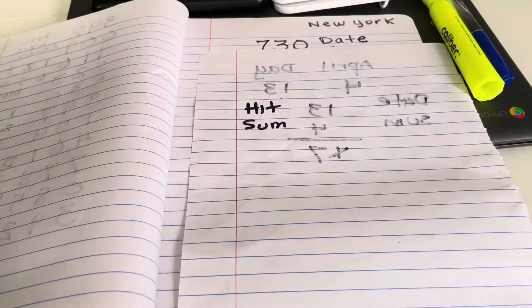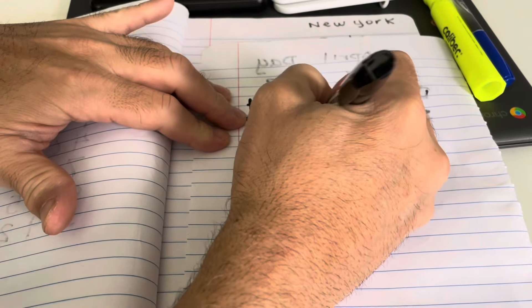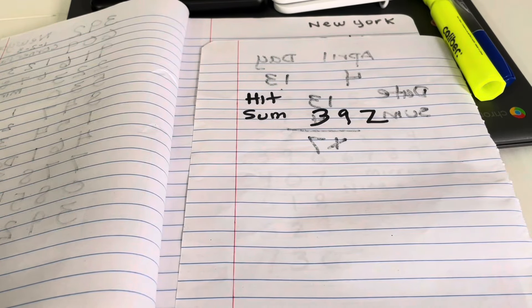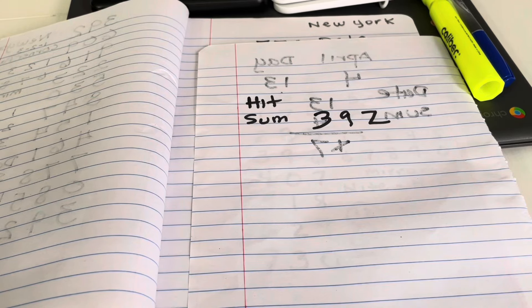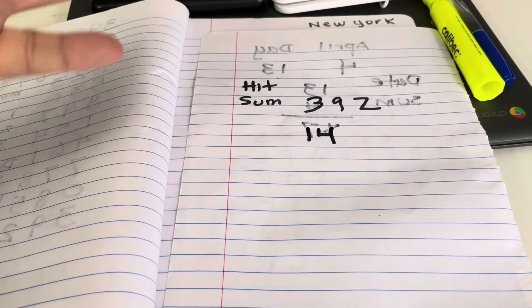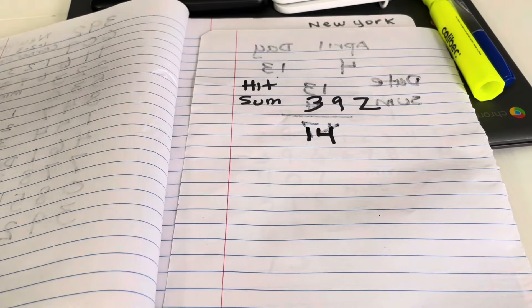The number that fell in New York today — it could be any state, it doesn't matter, I'm just giving the example here in New York — came out 392. Now you're going to take that 392 and add that number up. 9 plus 3 gives you 12, plus 2 gives you 14. That's the final number. You can add up any state — simple as that.